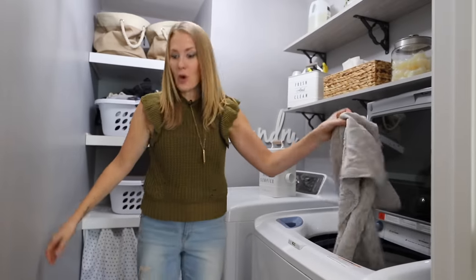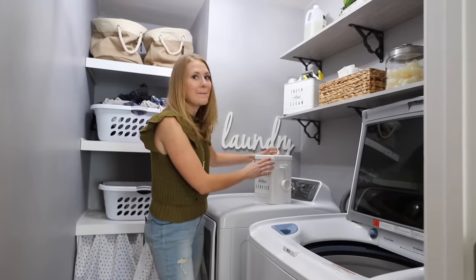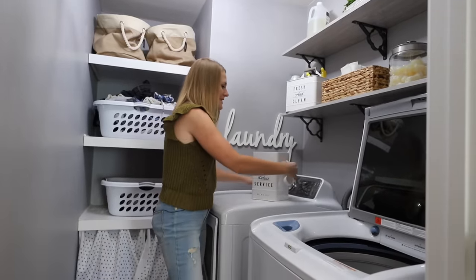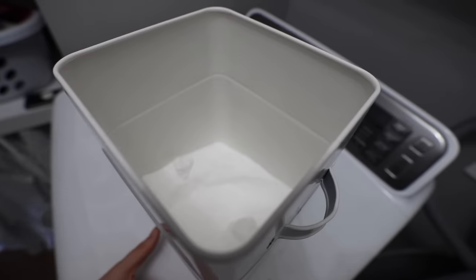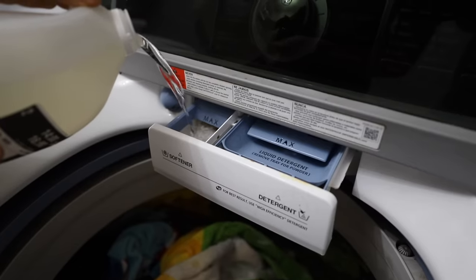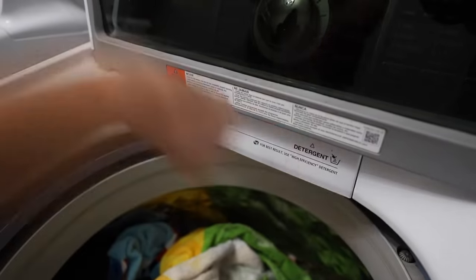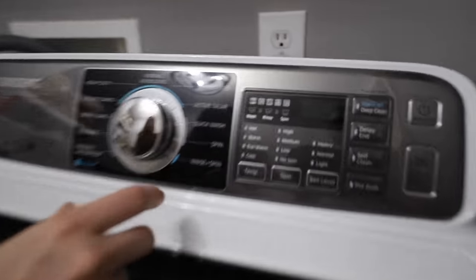We have so many towels from the pool, and if they get a little musty, I love taking a quarter cup of baking soda and sprinkling it right into the drum of your washing machine, then vinegar where you would put your fabric softener. Your towels will come out smelling great — you don't have to use any detergent. I'm feeling a little strapped for time, so I'm going to quickly make my Walmart Plus order and get to cleaning up this mess.